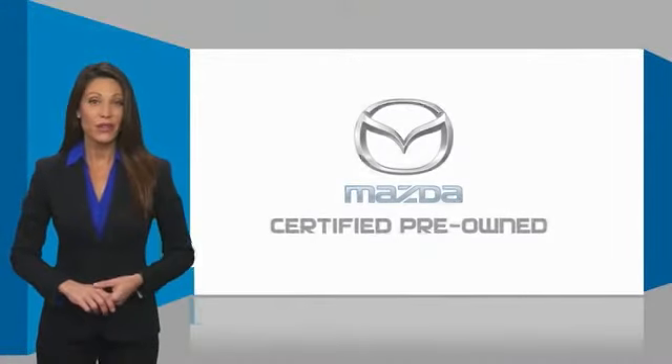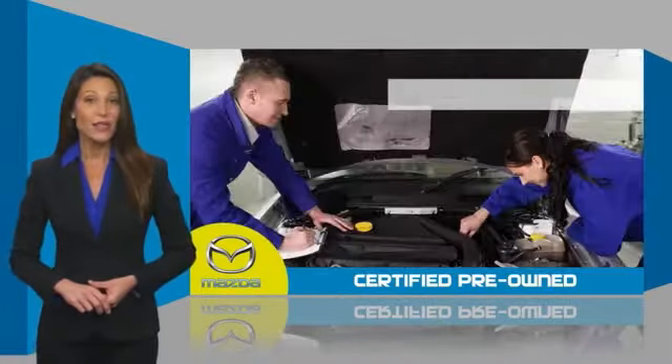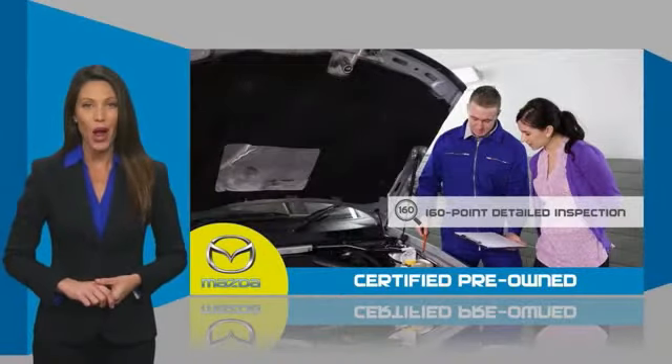Mazda certified pre-owned vehicle. These vehicles provide you the peace of mind and confidence in the vehicle that you're driving. A thorough, detailed inspection conducted by a Mazda certified technician ensures that the vehicle has been properly reviewed.